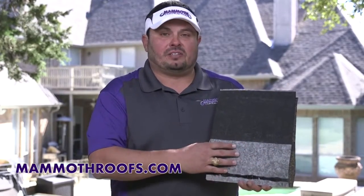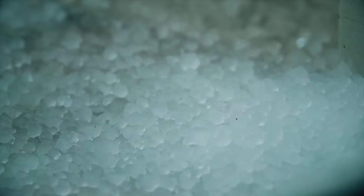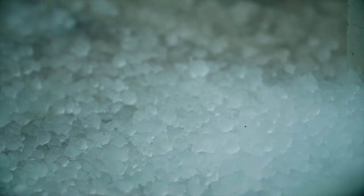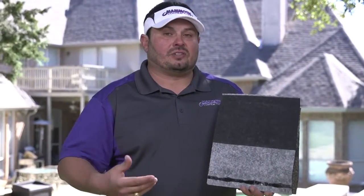It's got a special membrane, as you can see here, and what that does is it adds extra protection so that when the shingle is impacted by hail, it doesn't allow the bruising on the back of the matting. So that helps protect the shingle and it also gives it a different rating.